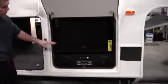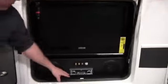Right here you've got your TV right outside, CD, outside speakers, and DVD player right there. Really nice feature to have.